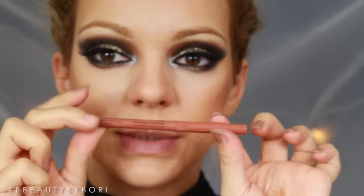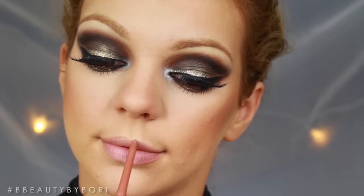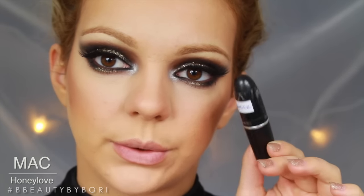For lips, I'm using this nude lip liner by NYX. I'm not very happy with these, so don't buy it. And I'm going to use this MAC lipstick — it's called Honey Love.